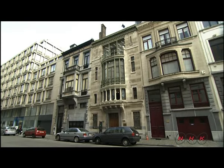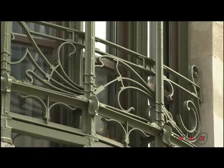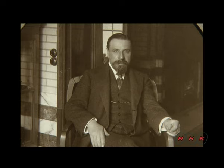Hotel Tassel is considered the founding work of Art Nouveau and a key building in the development of modern architecture. The house, designed by Victor Horta, attracted an enormous amount of attention.